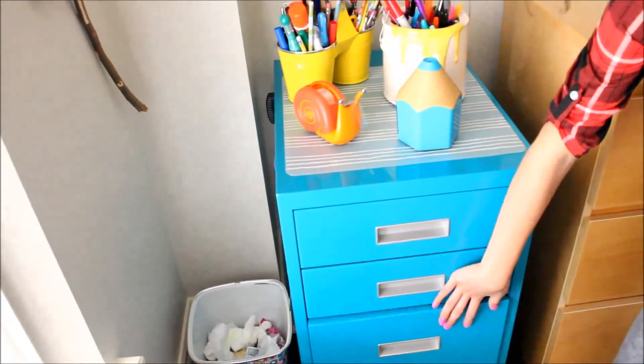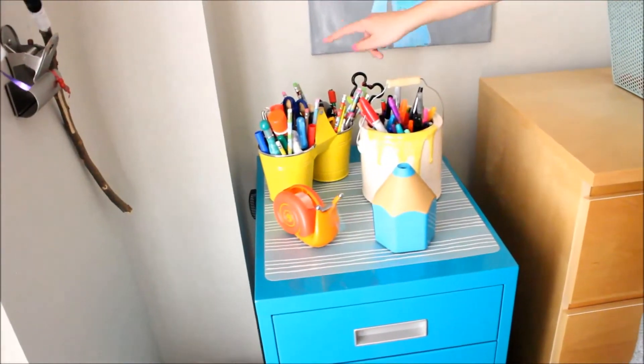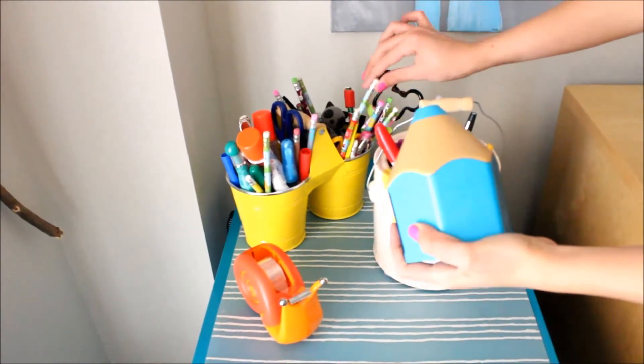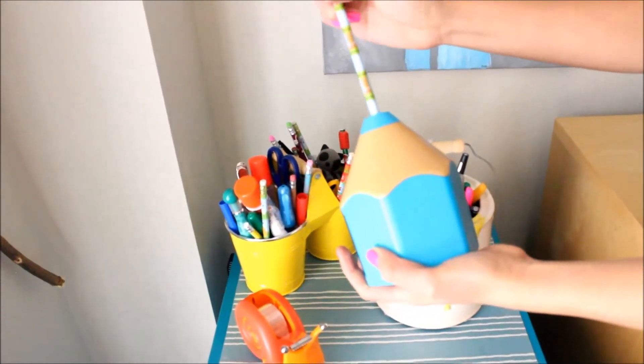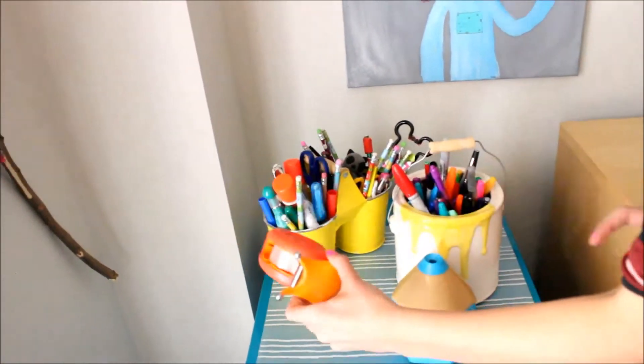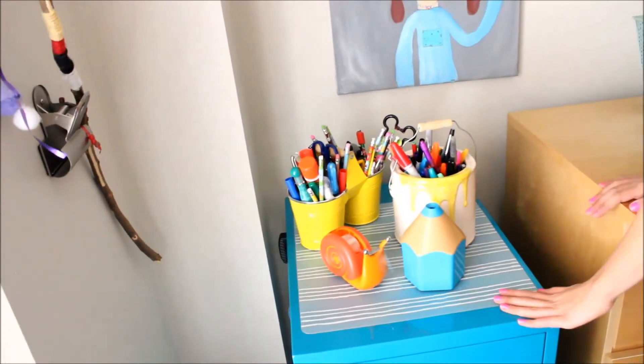On top I have all my markers, my pencils, my pencil sharpener — which is manual, and I'm going to show you because it's really cool, it goes like that — you can sharpen your pencil. And my tape dispenser, which is a snail. And I have a placemat to protect my work surface.